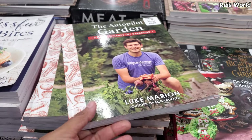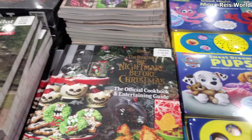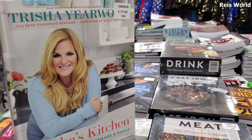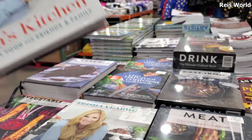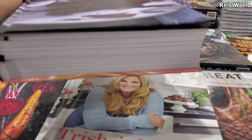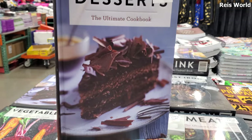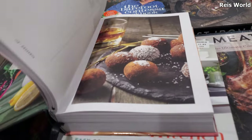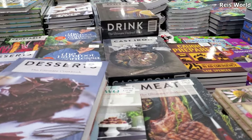The Autopilot Garden — a guide to hands-free gardening, $11.99. And they got the meat ultimate cookbook. Oh, isn't she related? She was married to Garth Brooks, right? $18. And this bad boy — look how thick it is. The ultimate cookbook, $22. Maybe I'll gift myself this for Christmas, because we've been trying to do desserts at home and we just can't — we're not bakers.